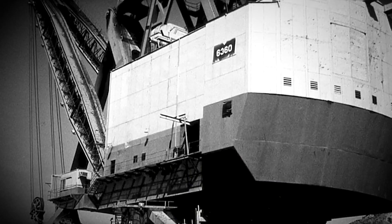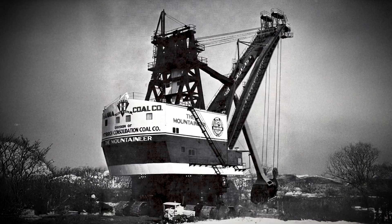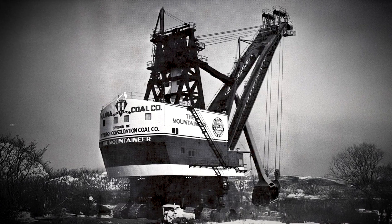Power and capacity: Used for coal mining, this machine could move 300 cubic yards of earth in a single scoop. Its bucket alone weighed 165 tons when empty.